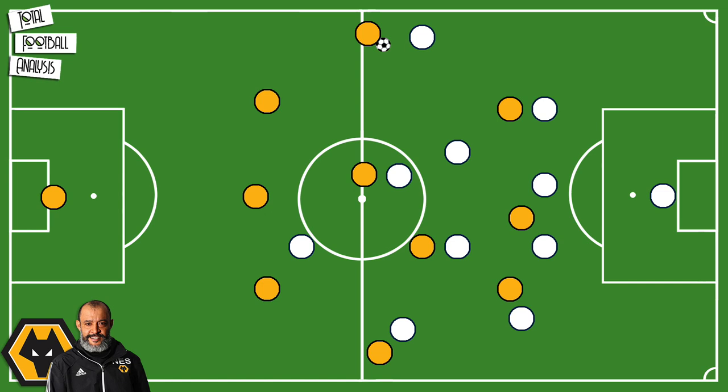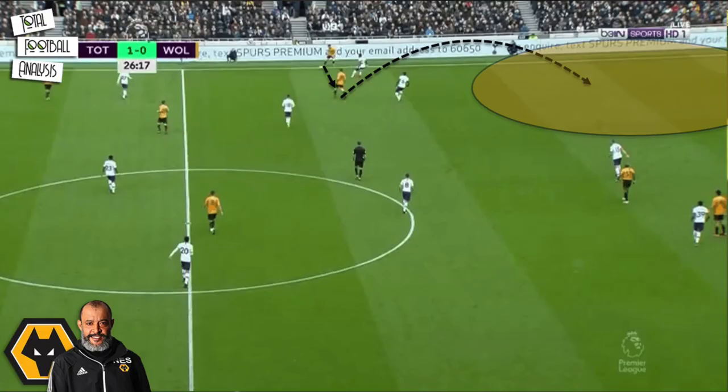What the 3-4-3 provides is an advantage on the wings. To target the space in behind, the winger comes short taking the fullback with him, then plays a 1-2 with the wingback to get in behind. This is what happens on this occasion — their winger comes short and plays the 1-2 to get in behind. Because of the space created, Wolves have time to pick out a cross, leading to their equalizer against Tottenham.